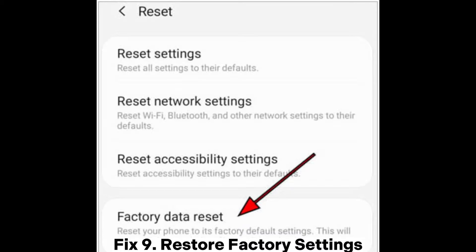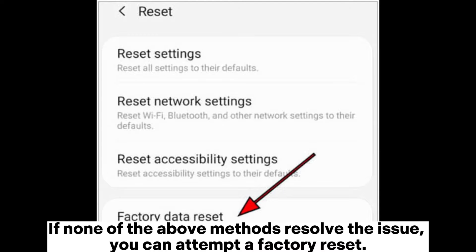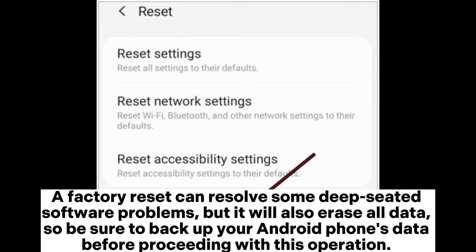Fix 9: Restore factory settings. If none of the above methods resolve the issue, you can attempt a factory reset. A factory reset can resolve some deep-seated software problems, but it will also erase all data, so be sure to backup your Android phone's data before proceeding with this operation.